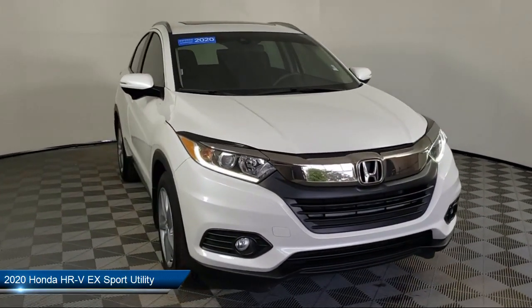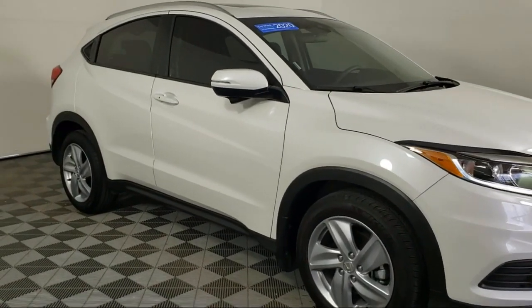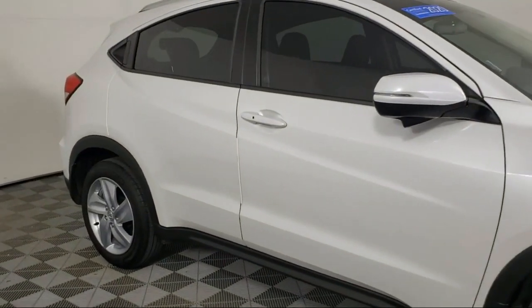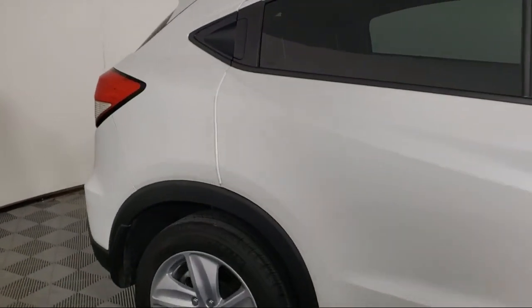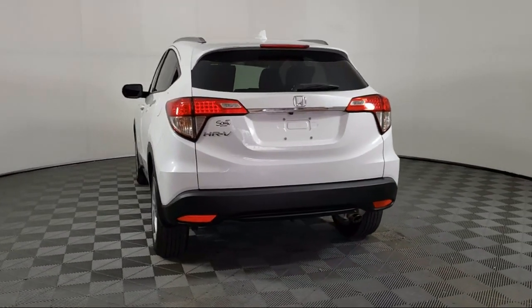It comes equipped with Apple CarPlay and Android Auto, split fold-down rear seat, steering wheel controls, rear view camera, alloy wheels, and Sirius XM satellite radio.